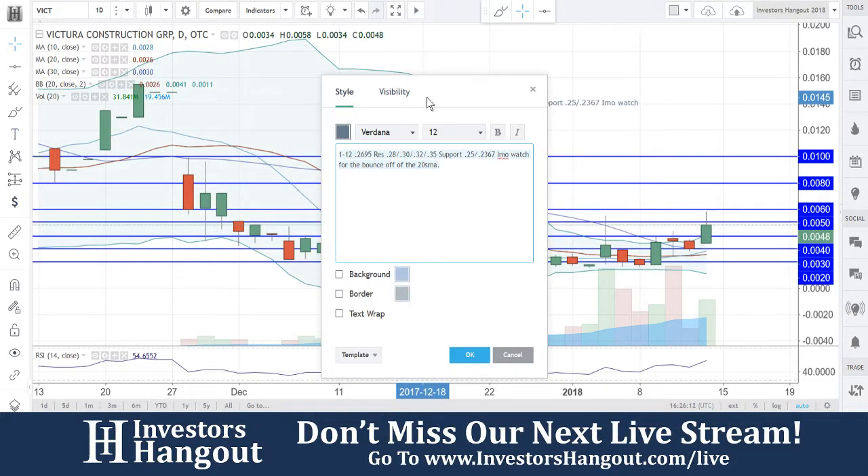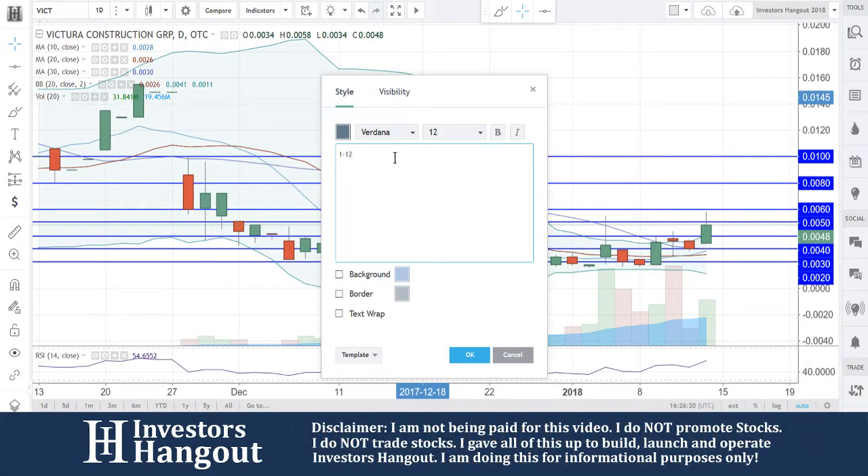I'm going to put this one on a technical analysis alert by Jay Gull. I'm going to put his name in here so I don't forget, and we can reference back here when we look at this one — especially if it starts really taking off.